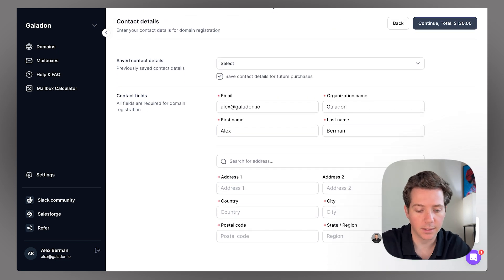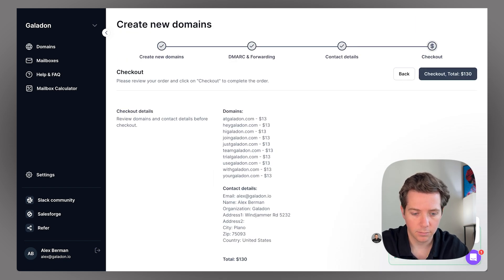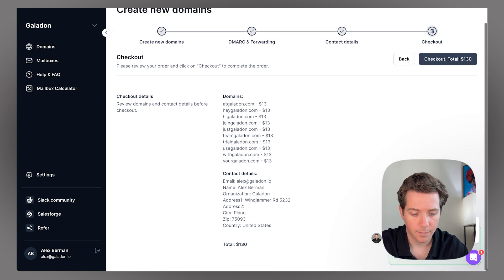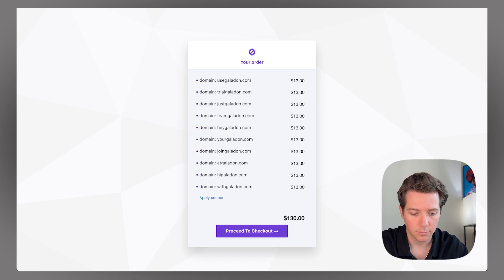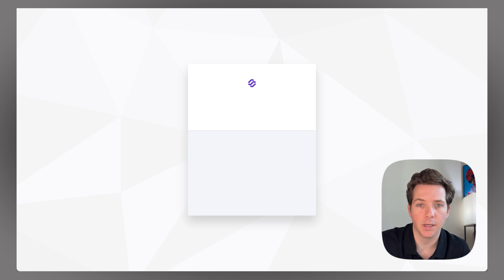You'll fill out the contact information — you can either fill out the address manually or use their search, then continue. Check everything again, make sure the domains all look good and the total looks good, then check out and put in your billing info.